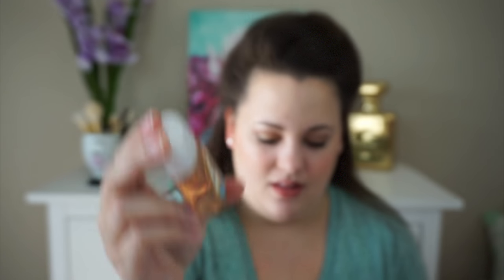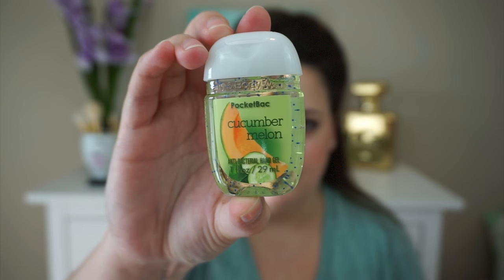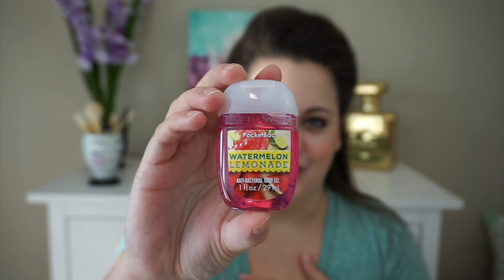These aren't really a sale item — they're just the new pocket packs they put out: the Vanilla Butter Cream, the Cucumber Melon, and the Watermelon Lemonade. I do like the Cucumber Melon in the pocket pack. And if you're not a Watermelon Lemonade fan, you're probably wondering why they repackage that scent so many ways — in candles and pocket packs over and over again. But I personally love it and I thought the packaging was really cute.